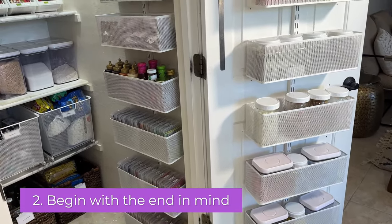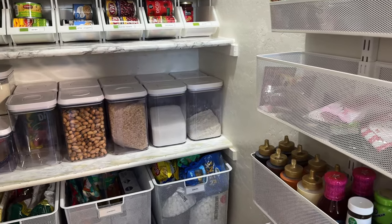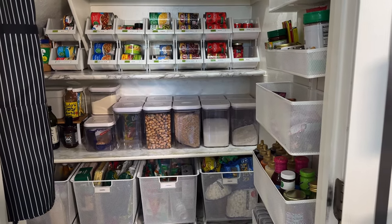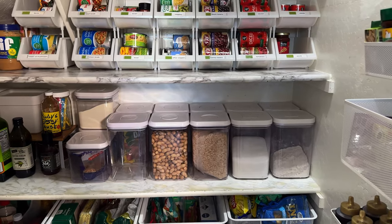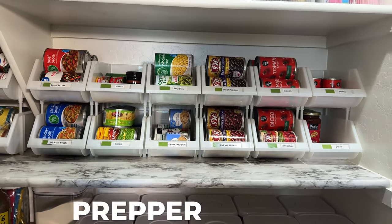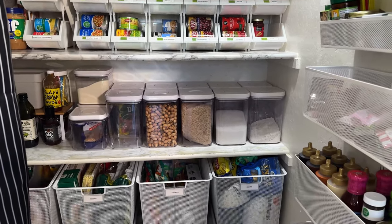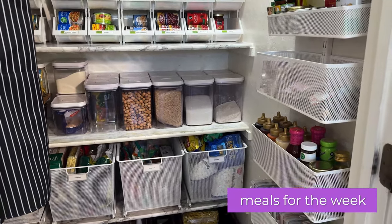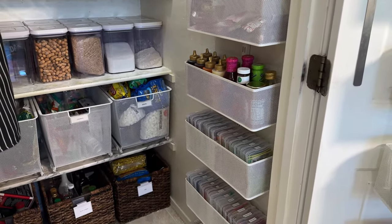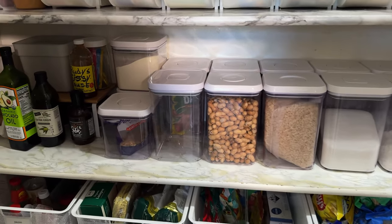My second tip is to begin with the end in mind. You hear that in different aspects of life, but with organization that is one of the things I teach. Do you want most of your pantry to support baking endeavors? Or do you want it to be half a prepper pantry, with a lot of back stock and canned goods? Or is it where the things you want to cook for the week have a section? Do you like to not go to the store, so you want duplicates or back stock? Do you eat a lot of breakfast — cereal, oatmeal, things that support that type of eating?